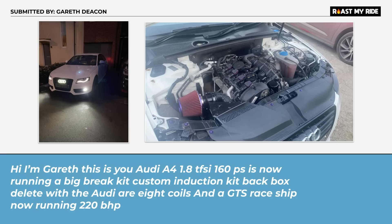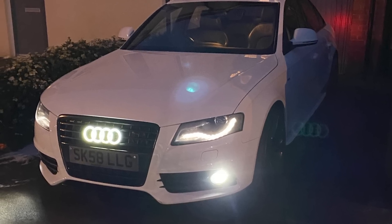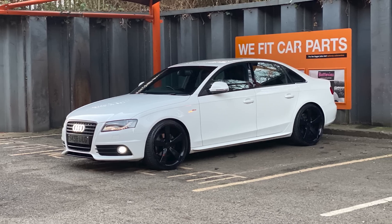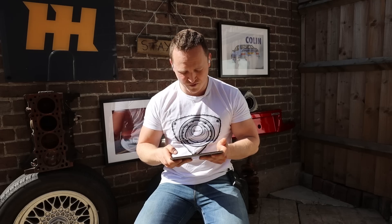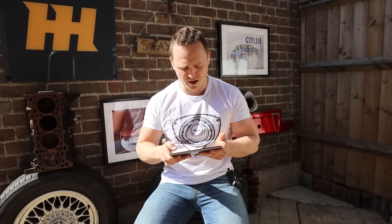We move on to an Audi A4 submitted by Gareth Deacon. The only thing you need to know about this is that the Audi logo lights up, which makes him a scumbag. This guy really wants people to know he drives an Audi. Imagine seeing that in your rearview mirror — would you move out of the way? No, you'd hundred percent brake-check him.